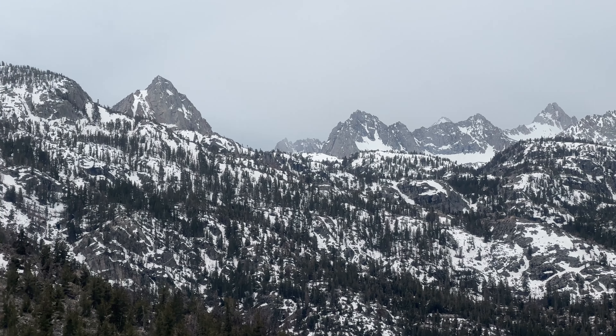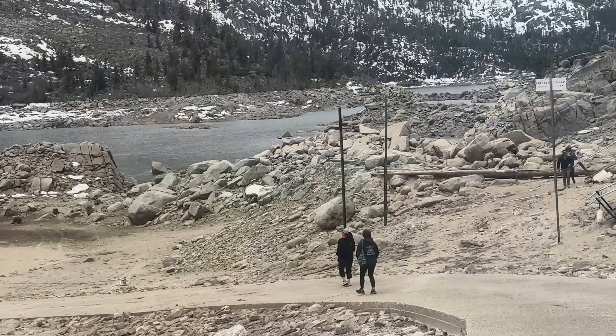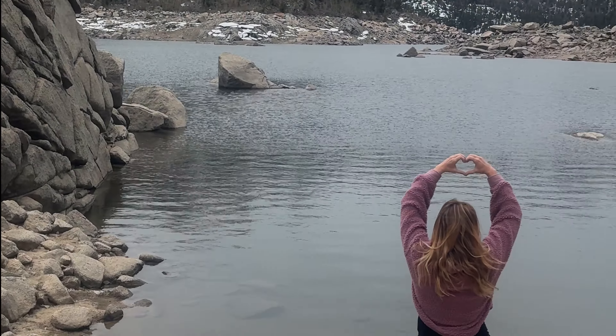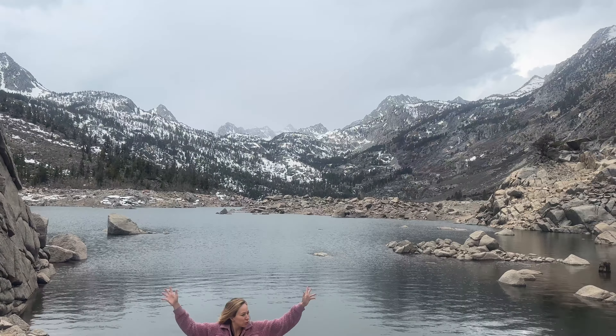Welcome to Lake Sabrina. Oh my gosh, it looks like we're in a painting. Here at Lake Sabrina, we are transported into a winter wonderland. The lake perfectly reflects the mountain landscape.